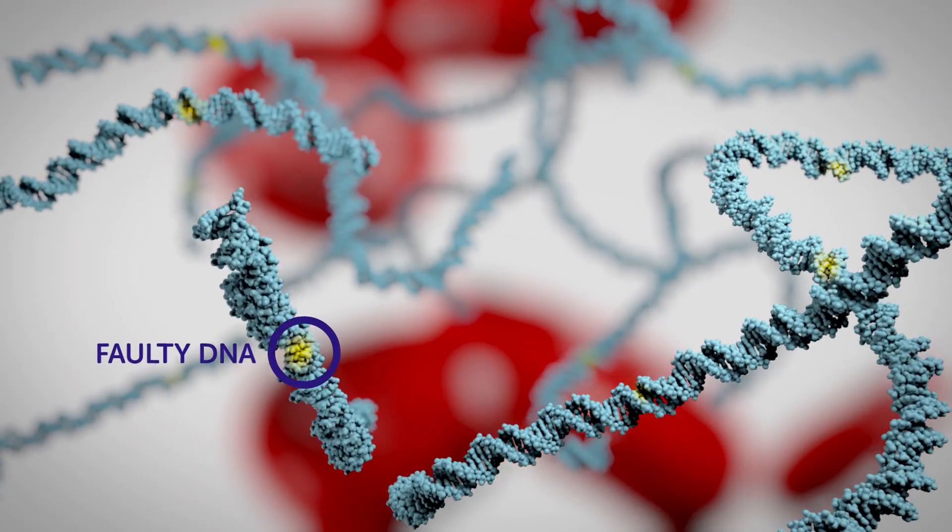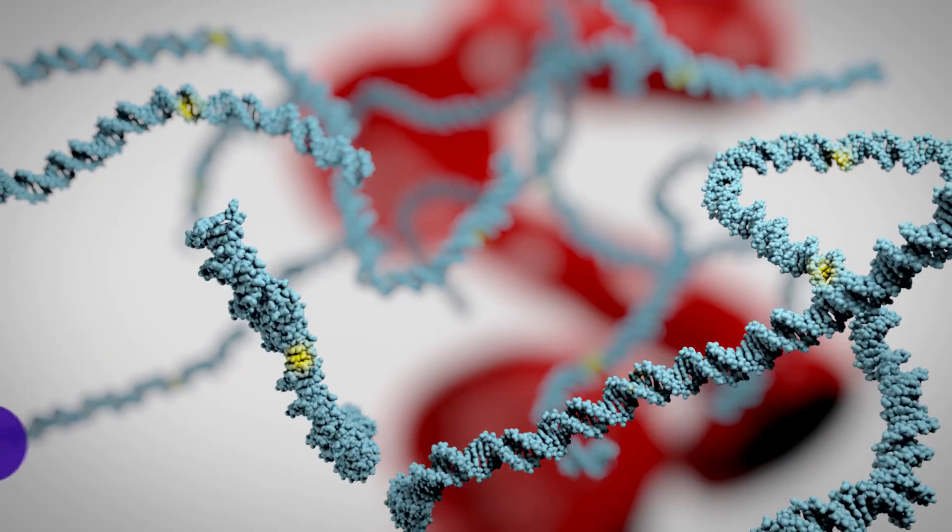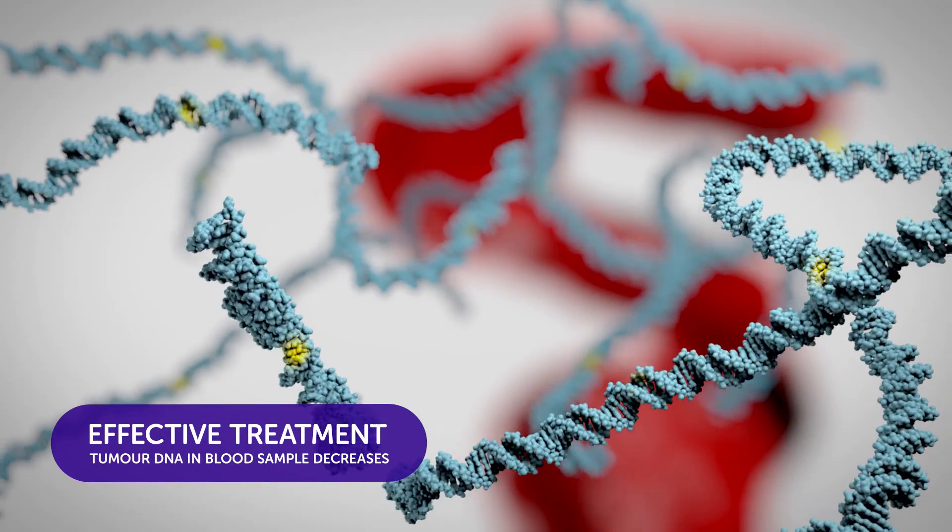That's because they reveal a snapshot of the different genetic faults fueling a tumour's growth, and how they change as it responds to treatment.